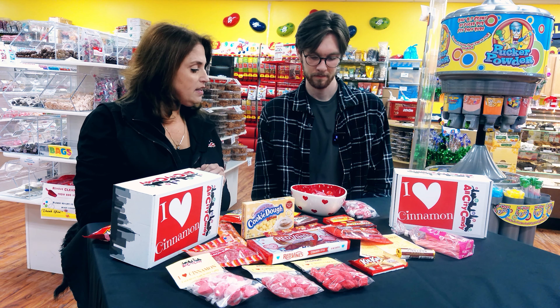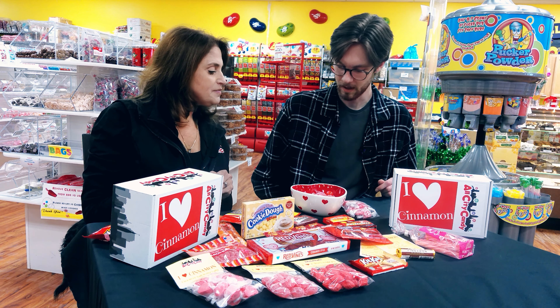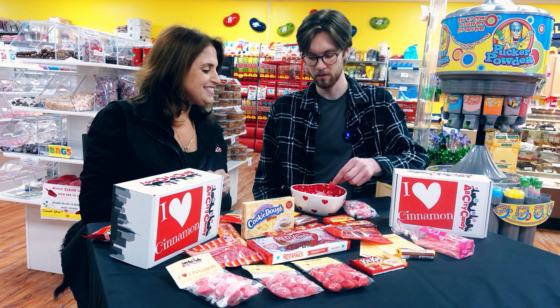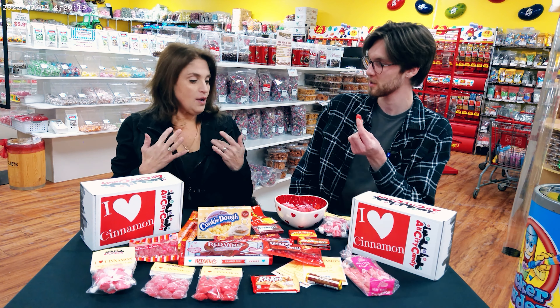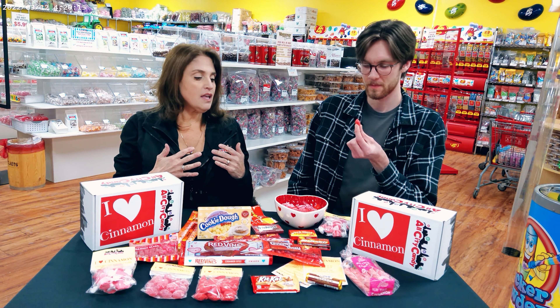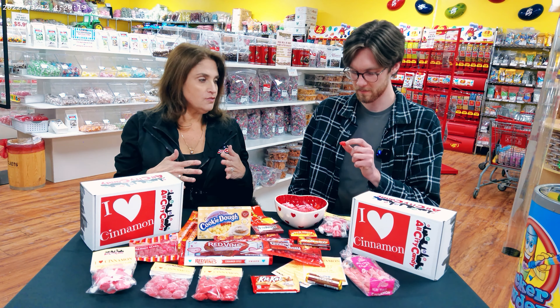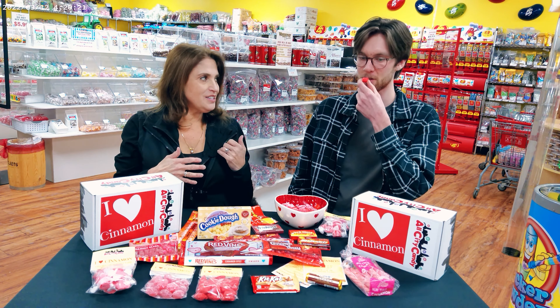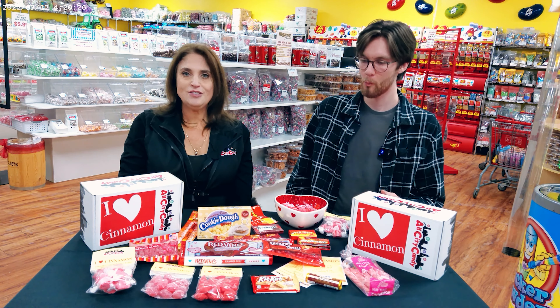We do have a couple things to try if you haven't tried any of these. I think I'll try the cinnamon puff. This one looks good. Is it super spicy? So when we brought those in, I was shocked — I really liked the first one. You try it and tell me. They're strong, and one was all I could handle.